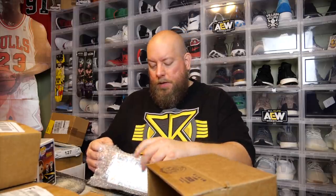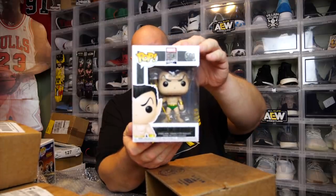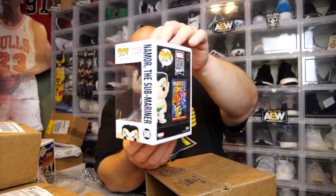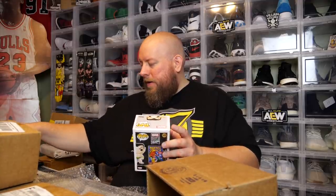When I got the one that was better than a common before, it was actually in a soft protector. So if there's no soft protector, it's nothing great. Second box — no soft protector. We got Namor the Submariner, one of the new Marvel pops that came out for the 80th anniversary. So the first two are pretty much both commons. Marty McFly is just a common pop.